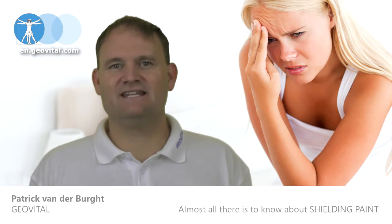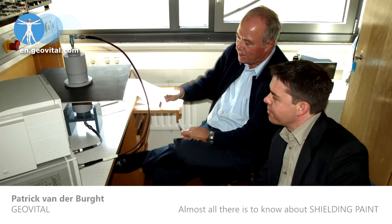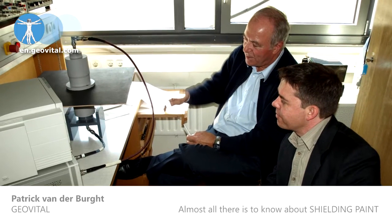GeoVital has always known that it is these higher frequencies that can't be ignored. And as they have even more penetrating power, they are also the hardest ones to shield against.